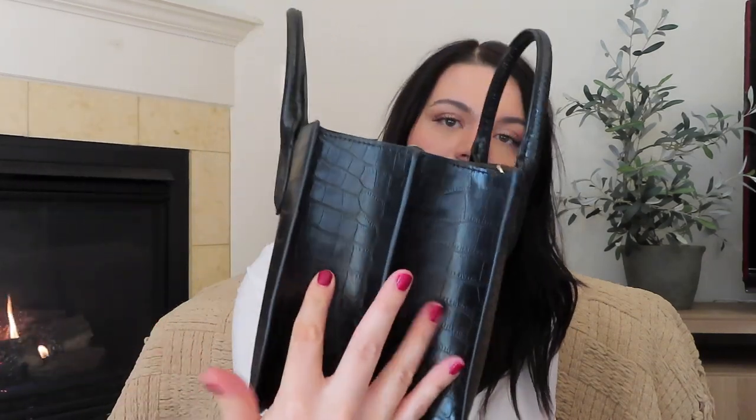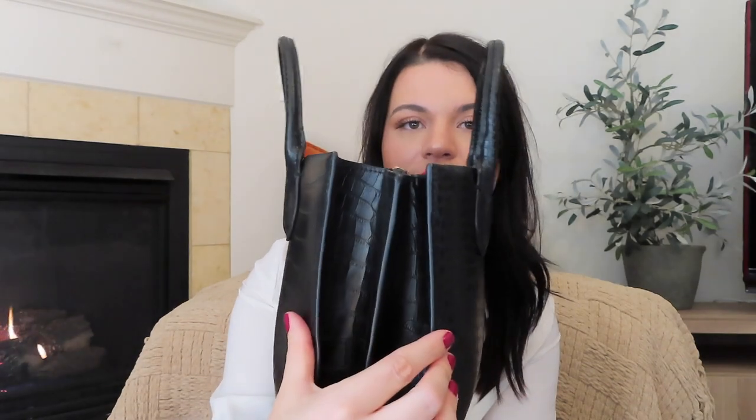You can fit a lot of stuff in here. It stretches out so there's a lot of space. It does come with a strap that hooks from one side to the other, but I think I lost it. I carry it by the handles. It's really comfortable and a perfect size — I take this bag to work, the grocery store, everywhere. It's pretty universal.